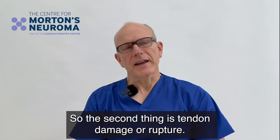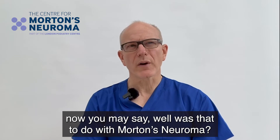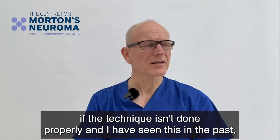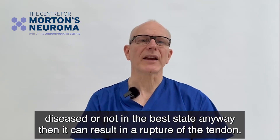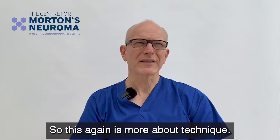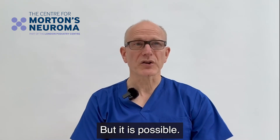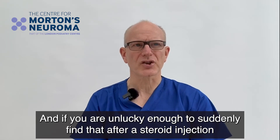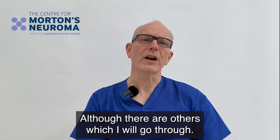The second complication is tendon damage or rupture. You may ask what that has to do with Morton's neuroma, but if the technique isn't done properly — and I have seen this in the past — steroid can infiltrate around tendons. If those tendons are perhaps slightly diseased or not in the best state anyway, it can result in a rupture. This again is more about technique. If you use good technique it's very unlikely, but if after a steroid injection you notice some deformity of the toe, tendon damage is one of the possibilities.